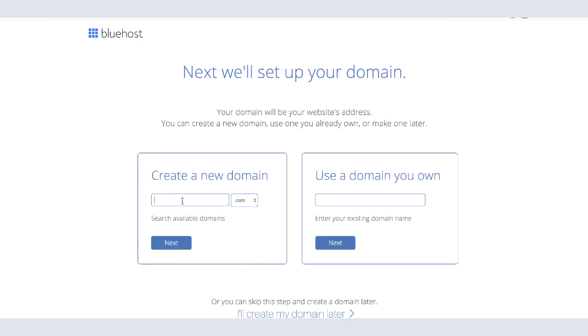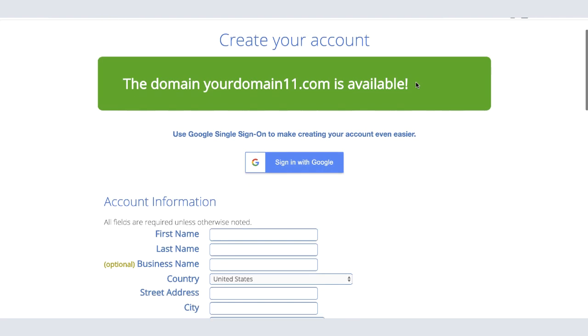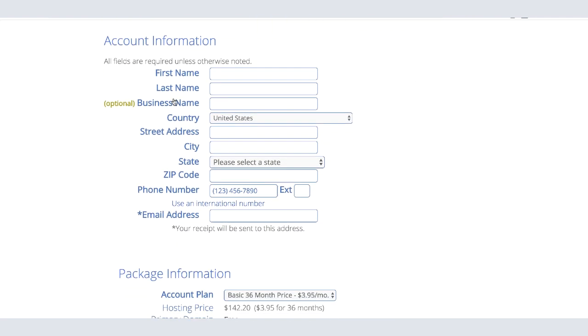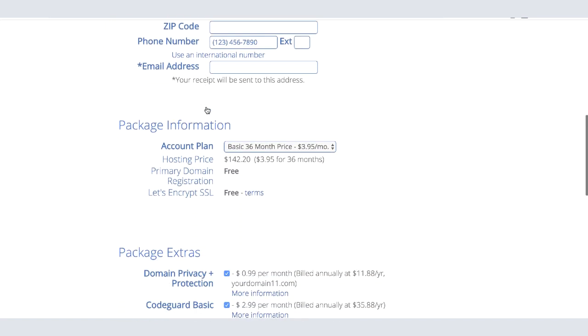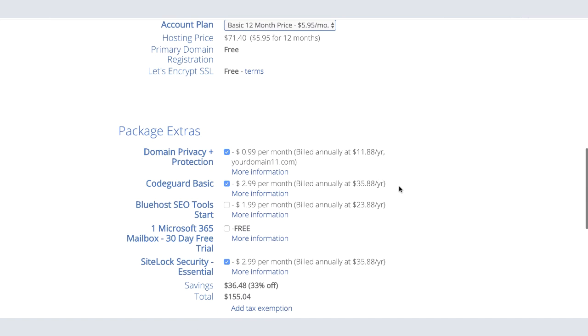Pick your domain name and click next. This will show you if the domain name is available. If it's not available, just come up with a different one — don't wait months for the perfect domain name because there's no such thing. Once you get to the account information page, fill in your first name, last name, and so on. Scroll down and you can see the package is set to $3.95 a month for 36 months. If you're starting out, go with 12 months. You can uncheck the extras you don't need, but keep domain privacy if you want.